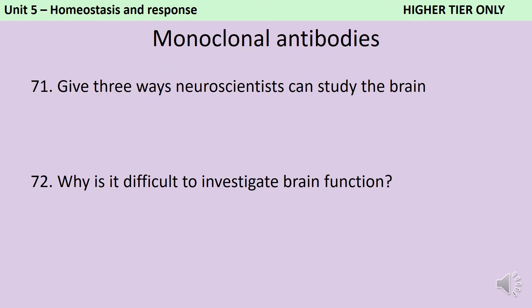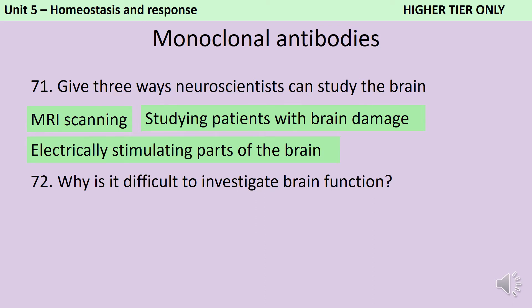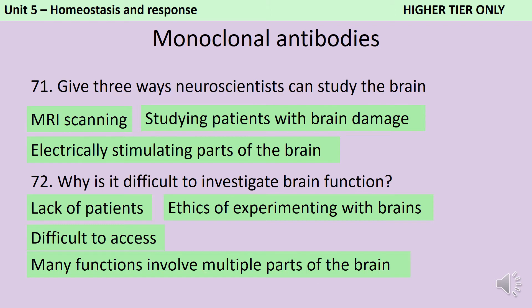Neuroscientists can study the brain using MRI scanning, by studying patients with brain damage, or by electrically stimulating parts of the brain to see what happens. It's difficult to investigate brain function for a whole range of reasons. Firstly, there's a lack of patients — while it's really useful to look at patients who have a particular part of their brain damaged, those patients might not exist and it would be extremely unethical to create them. Generally speaking, the ethics of experimenting with brains are really tricky. The brain is also quite difficult to access on account of you having a skull, and there are many functions controlled by lots of different parts of the brain, so it can be really hard to pin down which particular group of cells is responsible for a particular function.